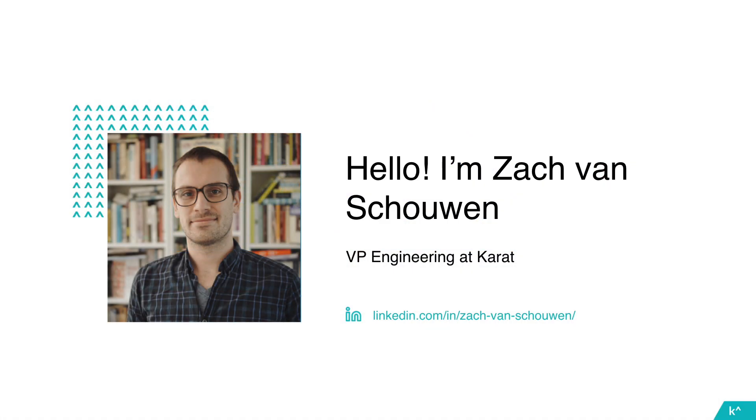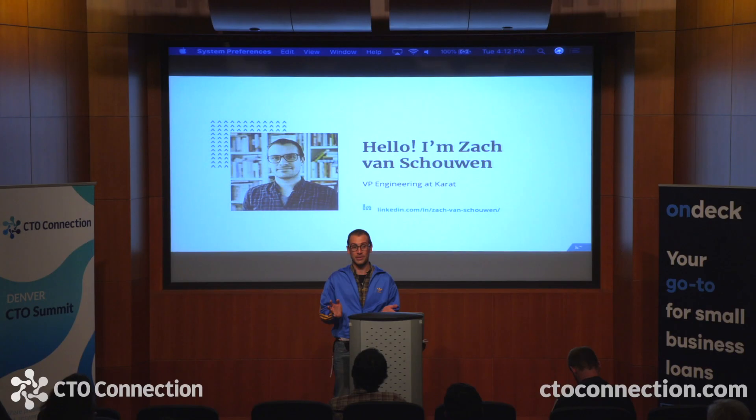I'll do the Carrot pitch real quick and get out of the way. At most companies, making interviews better isn't really anybody's job, so at Carrot we made it our job. Before my current role I was working as the technical lead for Google Forms, and in that role I had done a few hundred technical interviews for Google. At the time I thought those were pretty good interviews — I thought I had a pretty good handle on what made them work, had some questions I liked, and I thought I was a good judge of talent.